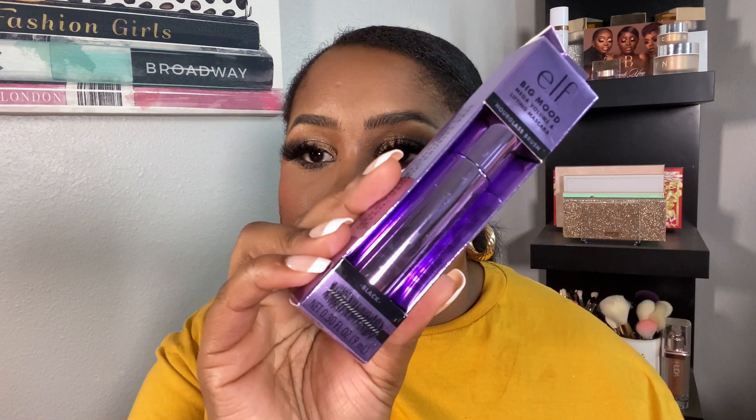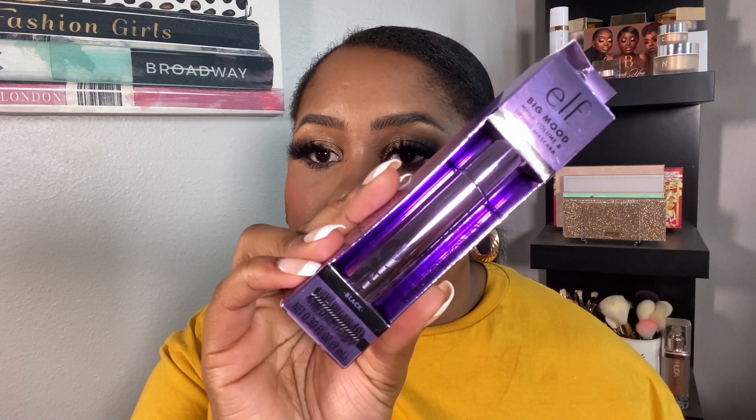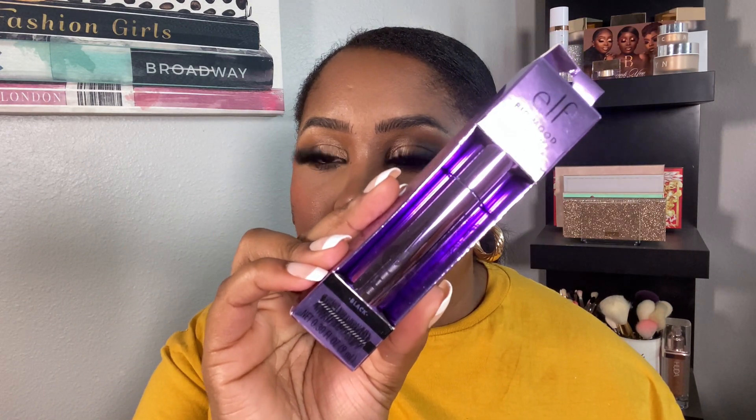I picked up another mascara — the ELF Big Mood Mega Volume and Lifting Mascara. The One Size Fantasize mascara really had me shook, so I'm trying different ones before I repurchase. This one has an hourglass-shaped brush with thick bristles, which I love. It's ELF so it's affordable — had to pick it up.